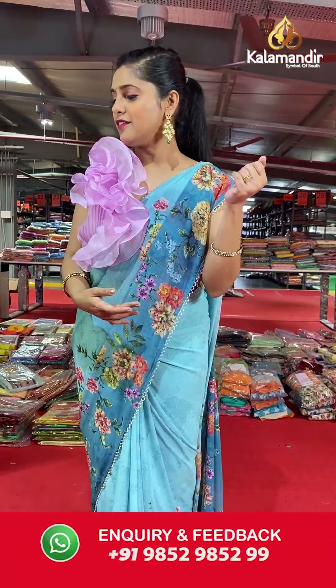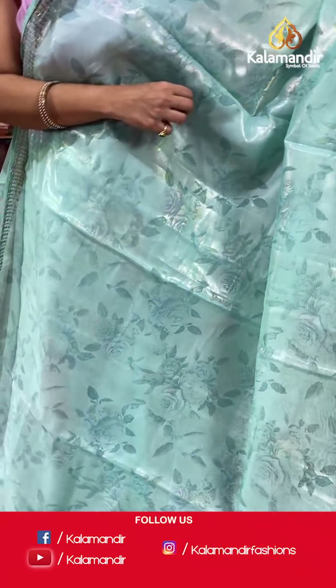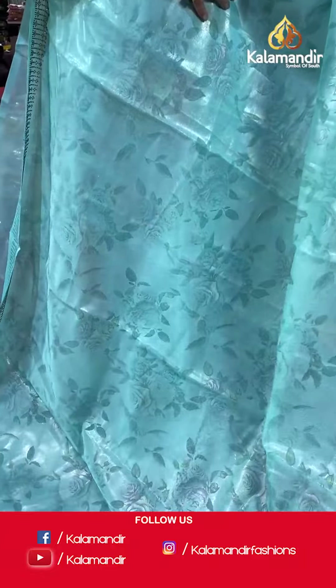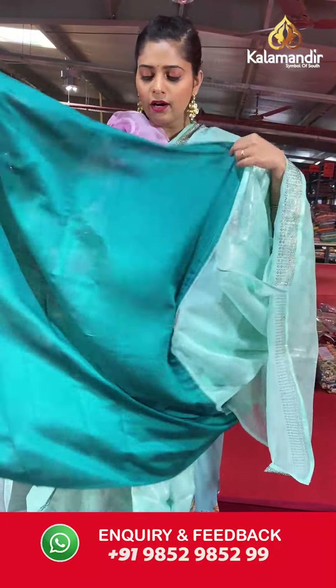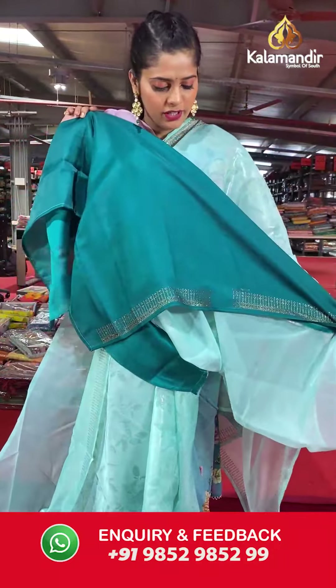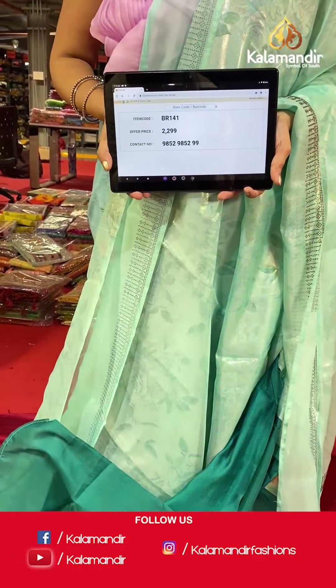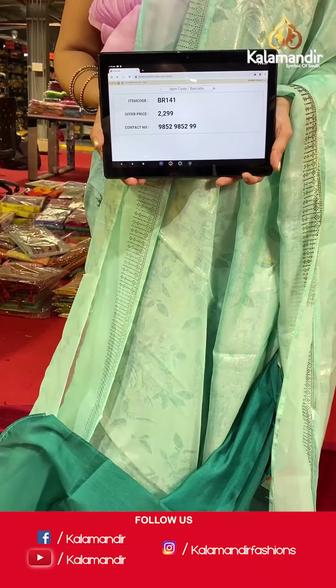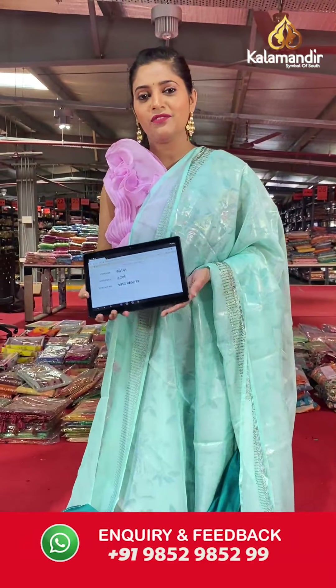Moving on to a great color here — this is an organza saree with lovely light colored digital floral work and stone design on the entire border. The pallu is going to be slightly plain with stone design, and the blouse piece is plain contrasting color with a border that has full stonework all over it. Saree code is BR141 and offer price is Rs 2,299. To place an order, please take a screenshot and send it to our WhatsApp number 985-2985-299.